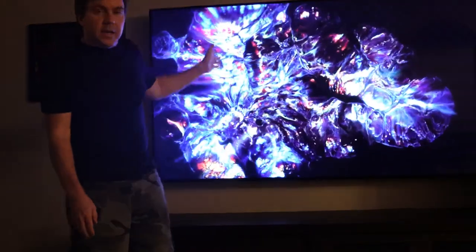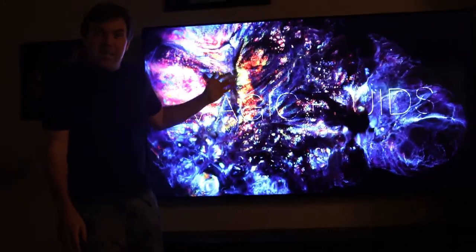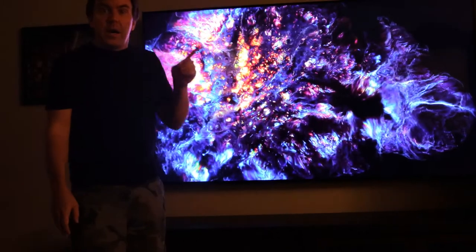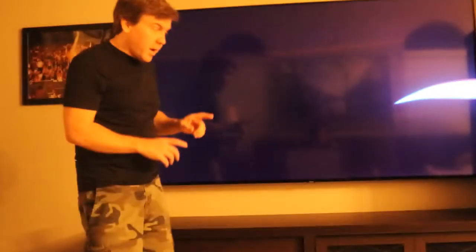This is my Samsung QLED QN75 Q70. I originally purchased a QLED QN75 Q65 from Costco in February of 2019 for about $1,799.